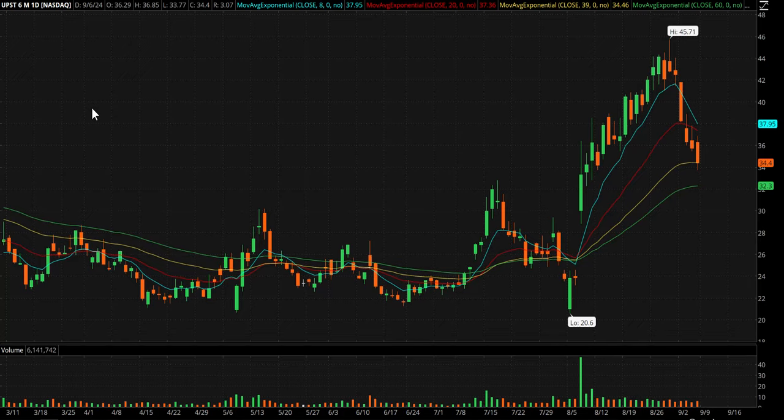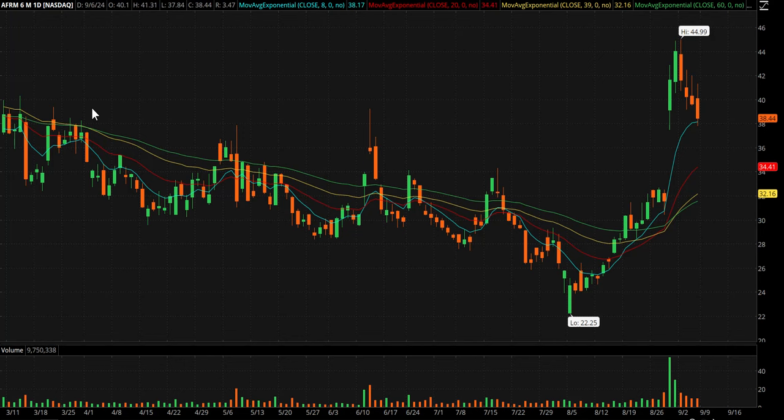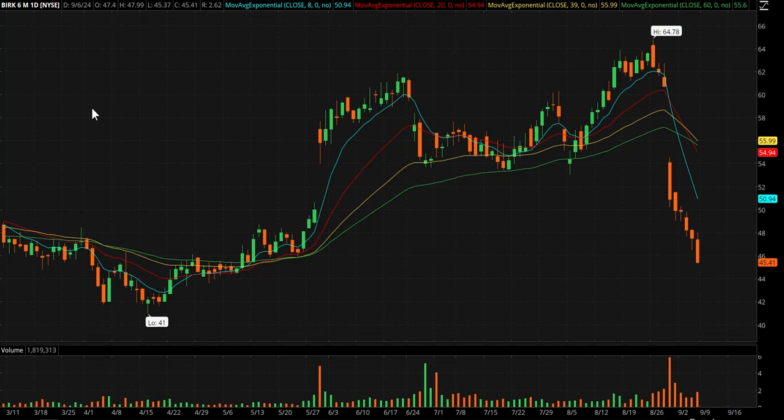UPST had another red day so it just goes back on bounce watch. AFRM is also on bounce watch — these two tend to run together and their charts are pretty similar. Several red days in a row on both of those. If the market bounces, those two probably will too.